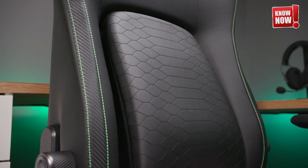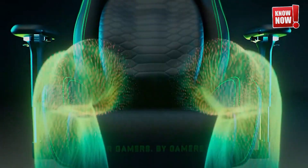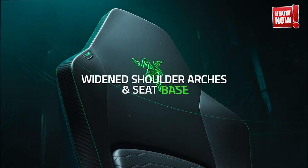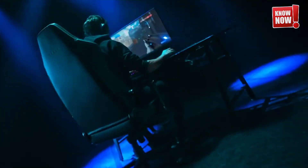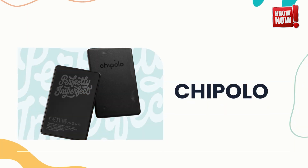Razer Iskur V2 Gaming Chair. Step into gaming paradise with our cutting-edge chair, equipped with advanced haptic feedback technology and the ability to rotate a full 360 degrees, ensuring an incredibly immersive experience. This chair is designed to enhance every gaming session, making you feel at the heart of the action with every turn and vibration.